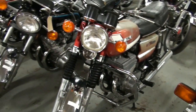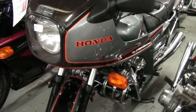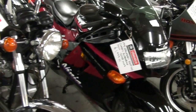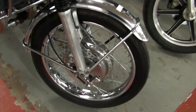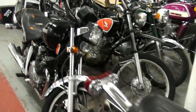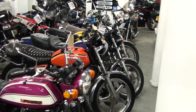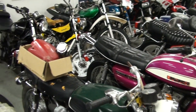GT380. CBX1000, CBX1000 ProLink. ZZR1100 — nice, nice thing that. GT750J — there's its iconic front wheel. Spot anything you fancy? Another GT750J, another CB400 there, CB200.